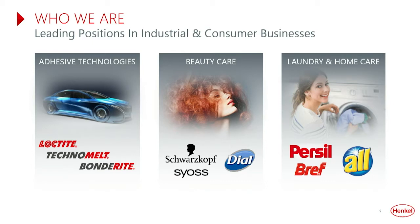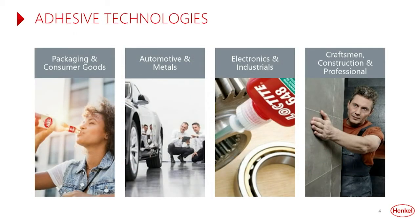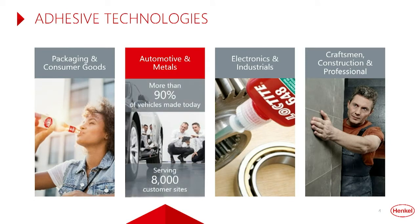A few of our leading brands include Loctite, Pritt, and Schwarzkopf. Within Adhesive Technologies, we support packaging and consumer goods, automotive and metals, industrial and electronics, craftsmen, construction, and professional markets. Within the automotive industry, you can find us on more than 90% of the vehicles made today, serving over 8,000 customer sites.